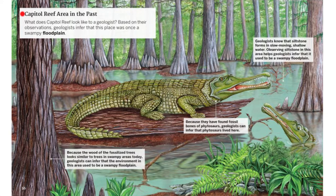Capitol Reef Area in the Past. What does Capitol Reef look like to a geologist? Based on their observations, geologists infer that this place was once a swampy floodplain. Because the wood of the fossilized trees looks similar to trees in swampy areas today, geologists can infer that the environment in this area used to be a swampy floodplain. Because they have found fossil bones of Phytosauruses, geologists can infer that Phytosauruses lived here. Geologists know that siltstone forms in slow-moving, shallow water, so observing siltstone in this area helps geologists infer that it used to be a swampy floodplain.